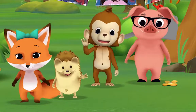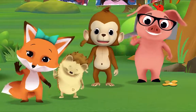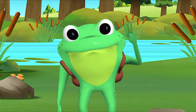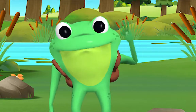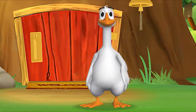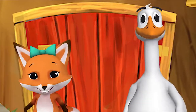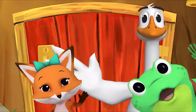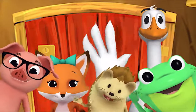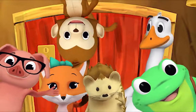It's a friendly word that shows we care. Come on and say hello! Hello Mr. Frog, hello! Hello Mr. Goose, hello! Hello friend, hello, hello, hello, hi, nice to see you, hello!